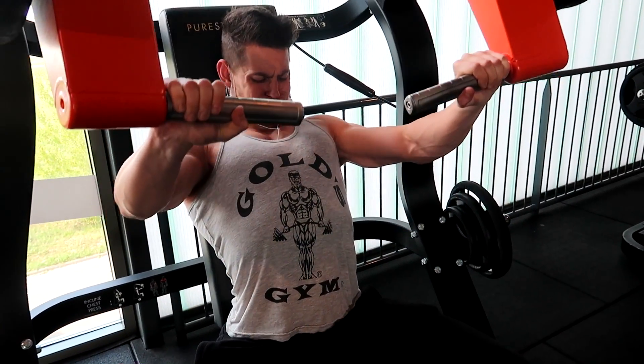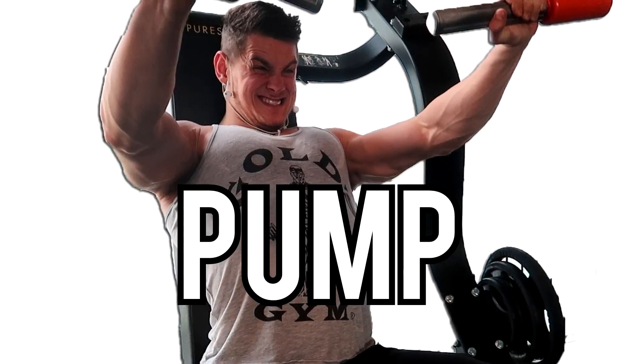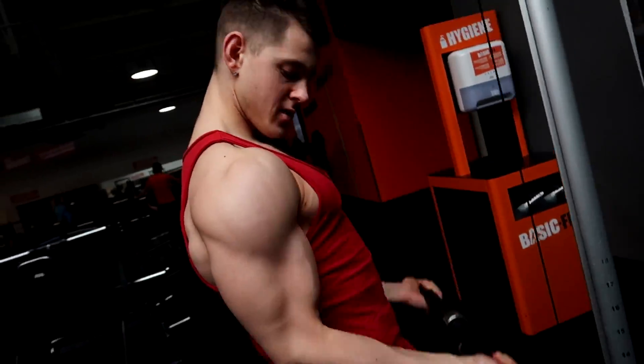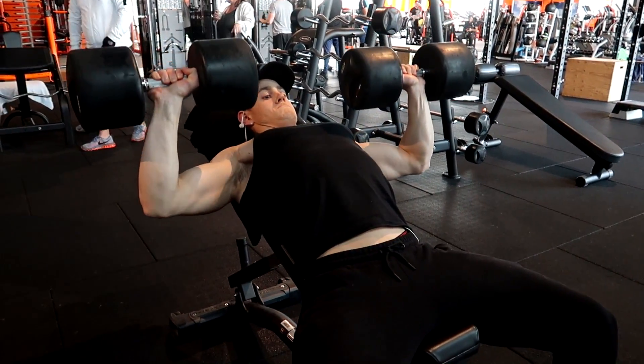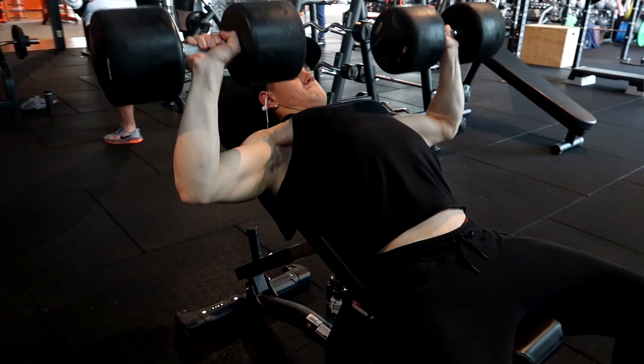Let's face it, one of the goals of every workout for almost everyone is to get a good pump. It's almost seen as the reward of having a good workout, not to mention the fact that it feels amazing and you look extremely jacked. But sometimes you're unable to get a pump or don't know the factors that contribute to getting a pump or that make it easier to get a pump.